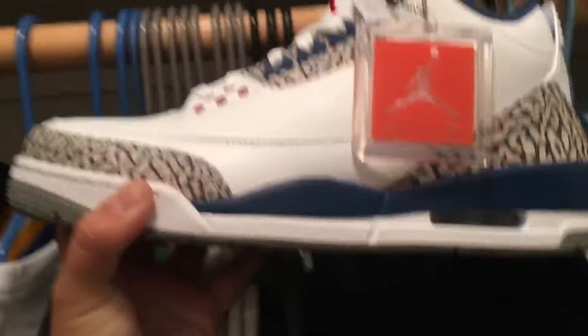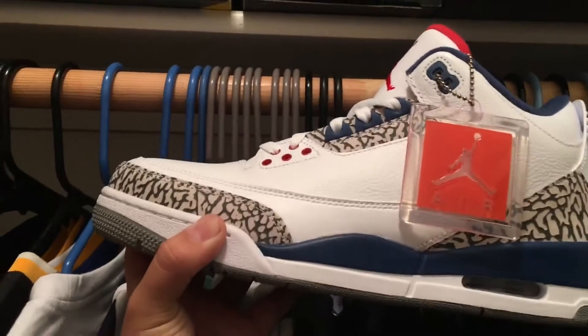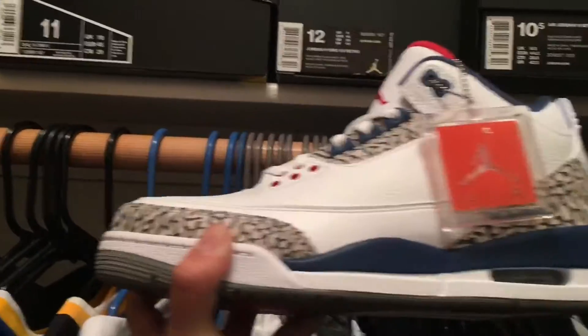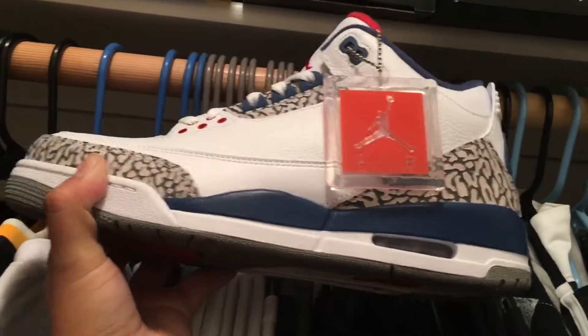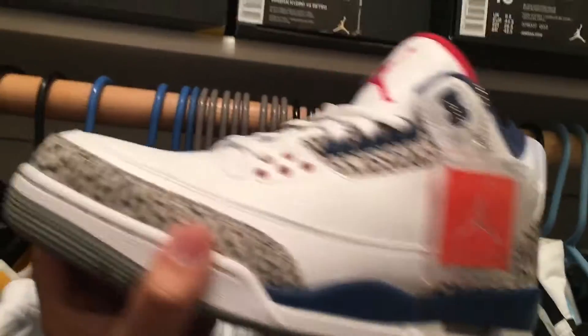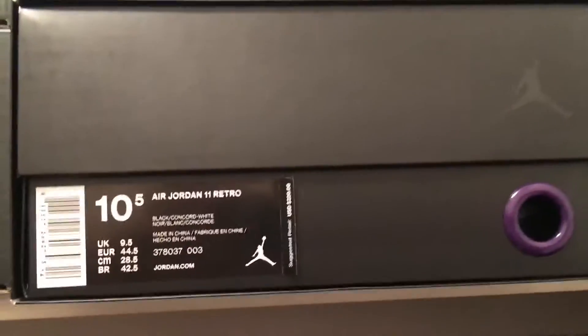Next up I got some heat — I got the True Blue 3s. I really wanted these. I wore these once already, I went to the movies just today and watched Assassin's Creed. These are pretty comfortable, I really like them. Haven't had a pair of shoes with blue on it for a really long time, and these will go great with all my Cowboys gear.